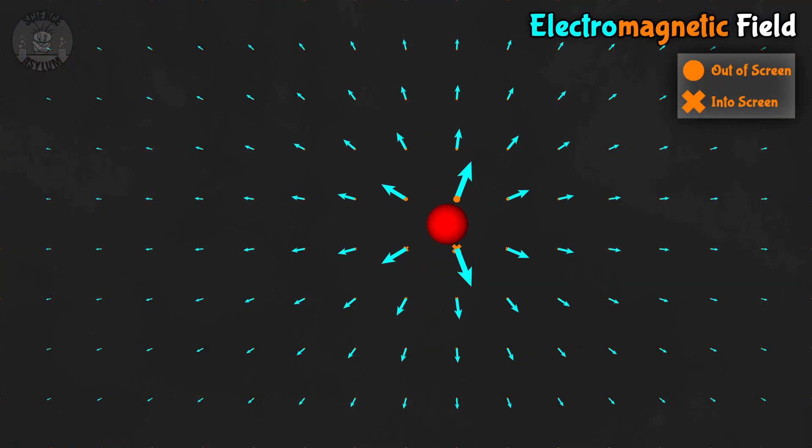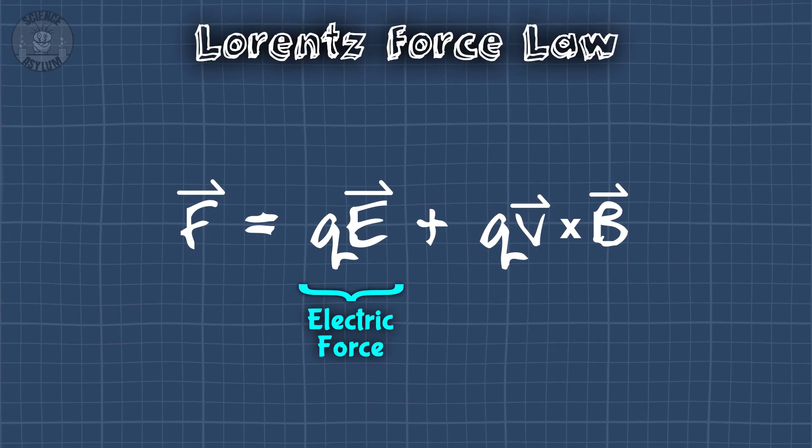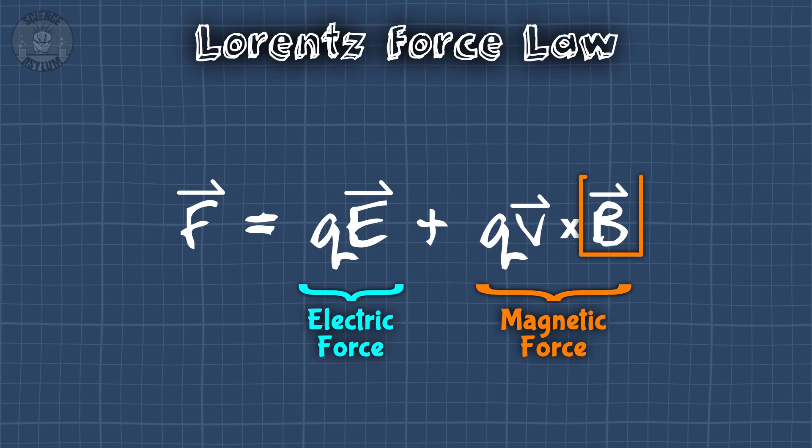It's the Lorentz Force Law that shows us how those fields affect things. They each only tell half the story — you can't understand electromagnetism without all five of them. And, as it turns out, those don't even make complete sense without special relativity. Just like the field comes in two parts, electric and magnetic, the force comes in two parts: an electric force caused by the electric field and a magnetic force caused by the magnetic field.